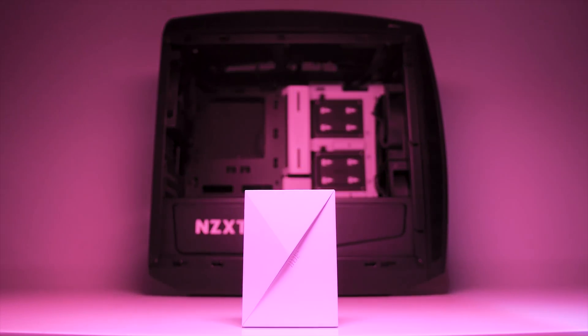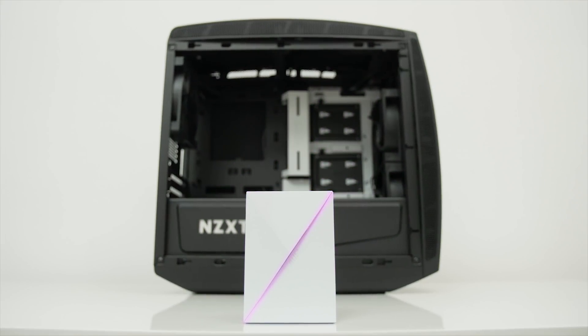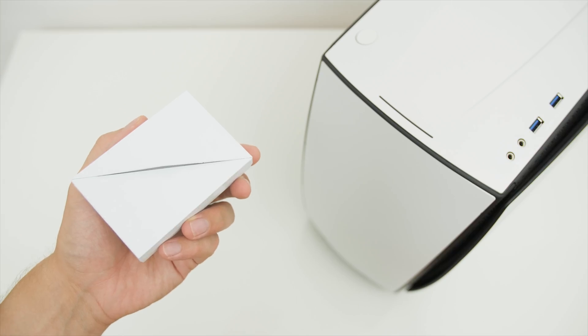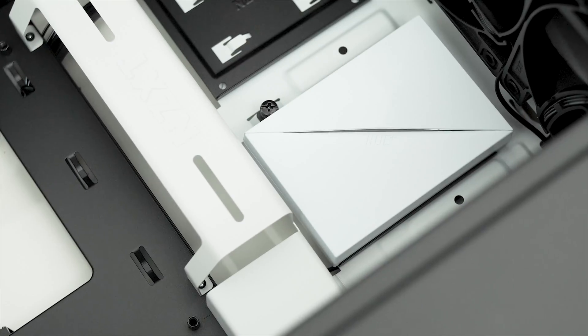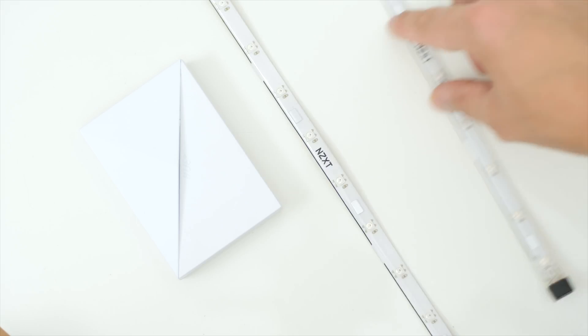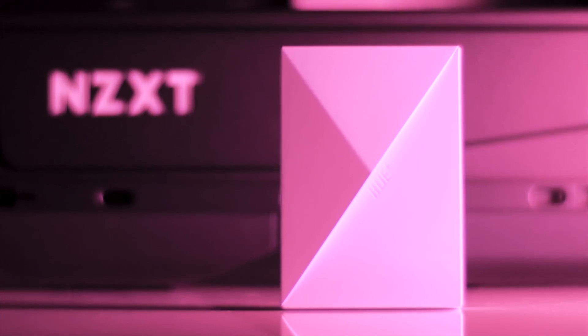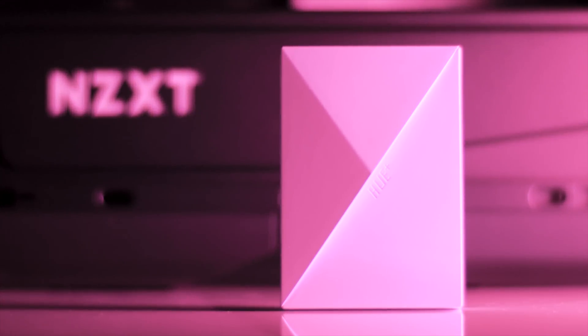A quick message from our sponsor: The NZXT Hue Plus Lighting Control Hub is now available in white frame to complement the white NZXT Manta case or other white theme builds, for best hardware color coordination. It includes enough extensions to control four very bright RGB LED strips or air RGB fans, all through the Hue Plus Hub. Check it out in the description below.